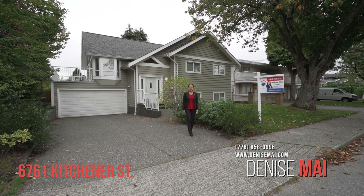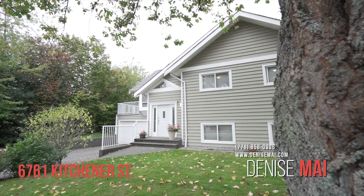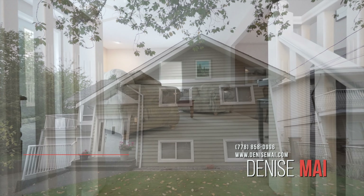We've got a brand new listing here at 6761 Kitchener, located in Burnaby North at the Sperling Duffy area. Come on in and let me show you around.